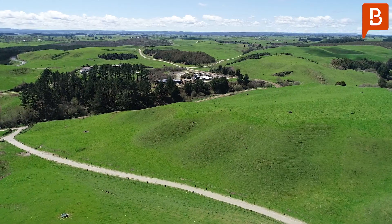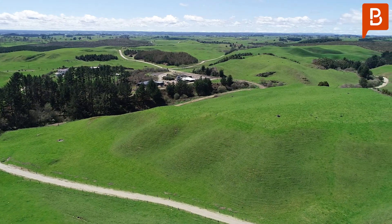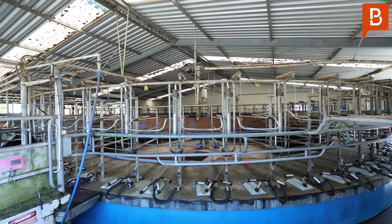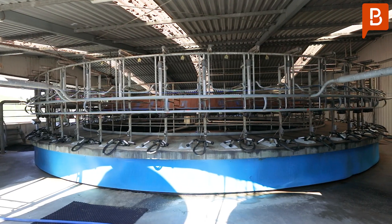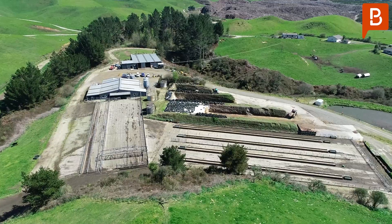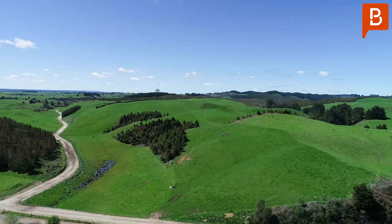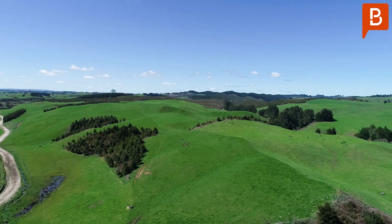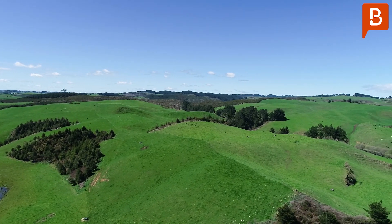Yeah, there's 250 effective hectares of rolling country here at Litchfield, milking 700 cows. Last four years production has been an average of just over 300,000 milk solids. The infrastructure here is great — big feed pads, good effluent system, well raced, lime deposits on the farm, and just ready for a new owner really. Waikato Dairies have done a great job here and we're looking forward to it, Katie.